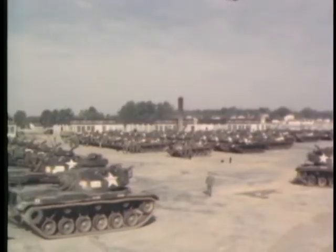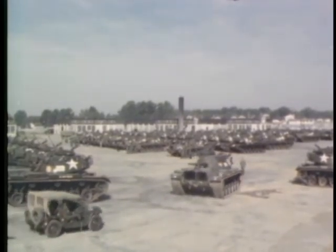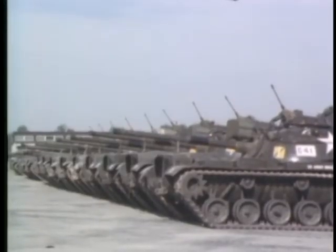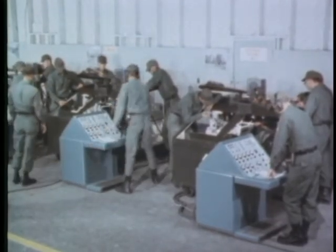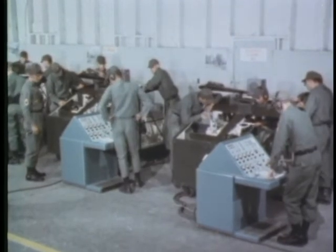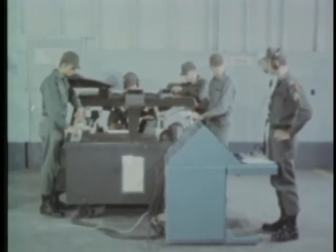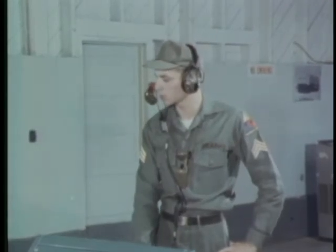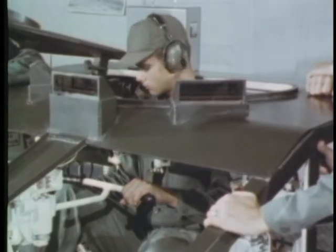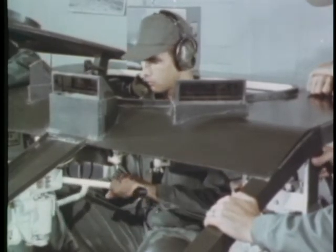Fort Knox, Kentucky is the army training center for advanced individual training in armor. In the armor training brigade, the soldier who has had his general basic training will learn how to drive, load, fire, and maintain tanks and mechanized equipment, and become familiar with armor communications. On the latest training devices, he receives instruction in these operations. Driver training is presented using mock-ups which contain controls identical to those he will operate in an actual tank.